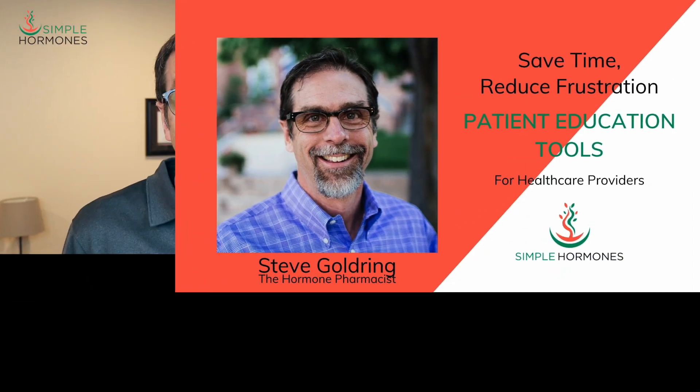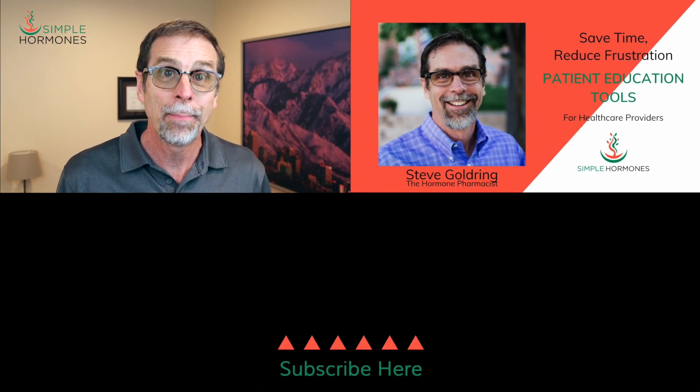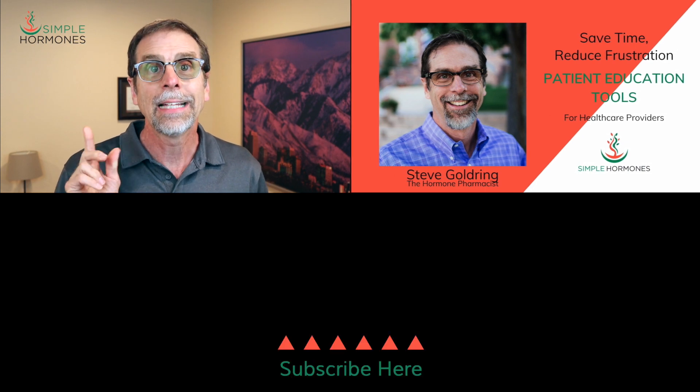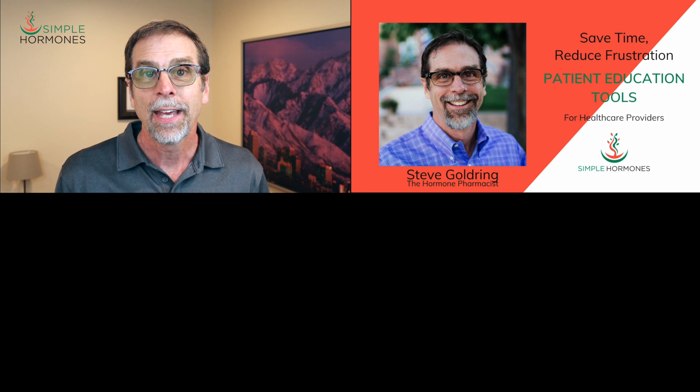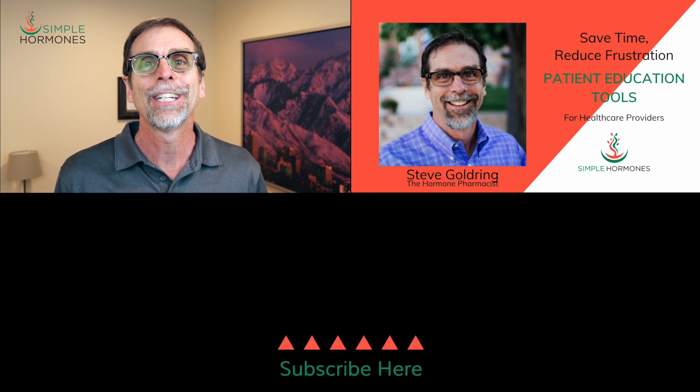If this video has been helpful, be sure to click the like and subscribe buttons and maybe that little bell to get notified anytime I post a new one. Thanks so much for watching and I'll look forward to talking again soon.